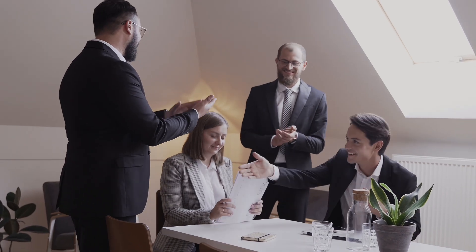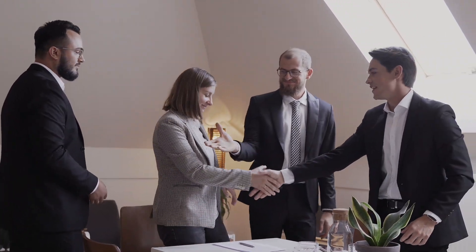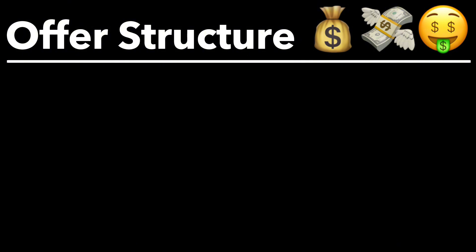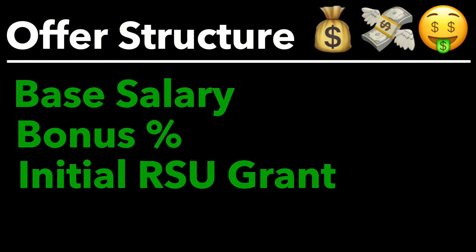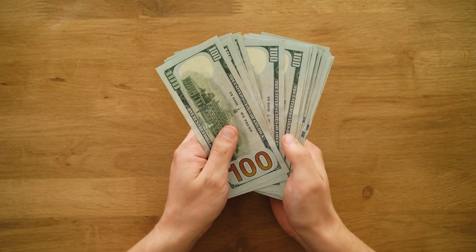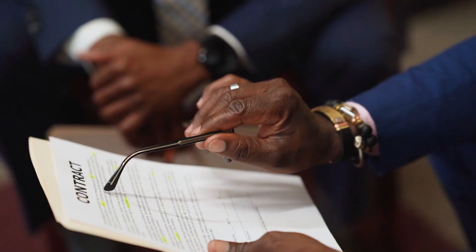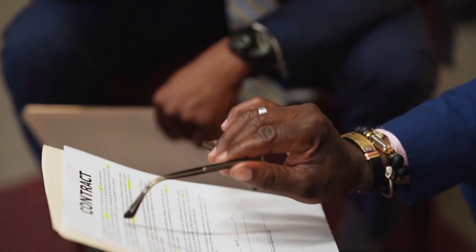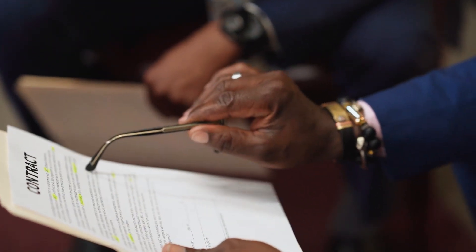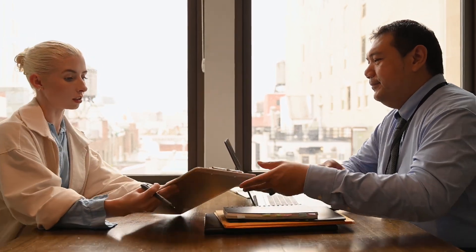If you pass your onsite, the recruiter will call you to give you the good news and send over an offer via email. This offer will consist of four parts: base salary, your standard bonus rate, your RSU grant, and your sign-on bonus. Not all candidates will receive a sign-on bonus. The standard bonus is fixed for your level and is non-negotiable. The base salary is negotiable, but there is a fixed band for each level that the recruiter cannot exceed. RSU is typically the most negotiable, and so is the sign-on bonus. Typically, you will only be able to negotiate if you have a competing offer from another company — otherwise, recruiters typically don't budge.